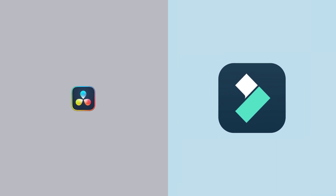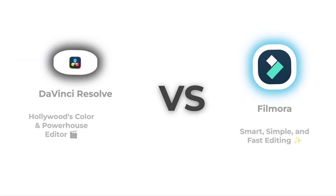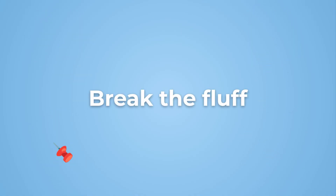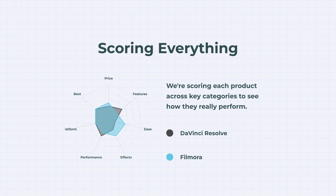DaVinci Resolve, the Hollywood powerhouse, or Filmora, the smart and simple favorite? Two big editing names, one big question — which one really delivers? On the left, DaVinci Resolve, the industry's color grading legend. On the right, Filmora, your go-to for creative, beginner-friendly edits. Let's skip the marketing talk and get straight to what actually matters. Each round scores points, so at the end you'll see exactly who tops the chart for 2025. The winner might just surprise you.